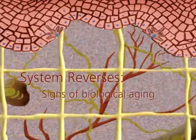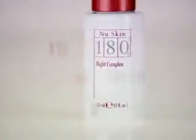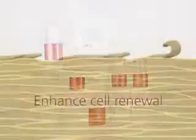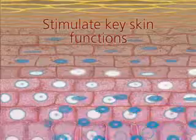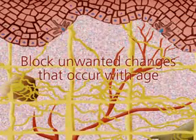Designed to reverse the appearance of biological and environmental aging, NuSkin 180 is packed full of advanced ingredients that work together to enhance cell renewal, stimulate key skin functions and block unwanted changes that naturally occur with age.